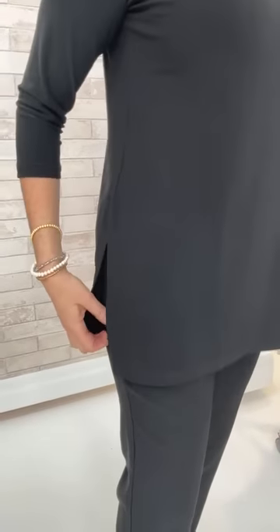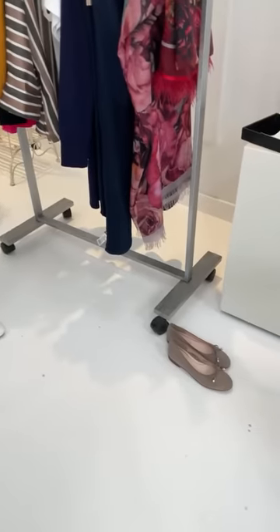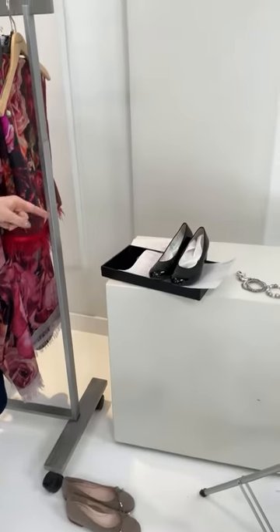Elaine starts with the New Ideal tunic from Simply — a piece she calls elegant and sophisticated that she travels with often. She's in a size 10 and wearing a tank underneath so she can layer. Her footwear plan for the trip is three pairs: a sneaker, a ballerina flat, and an evening shoe for events.